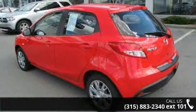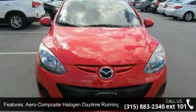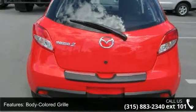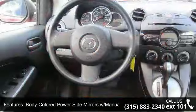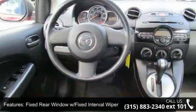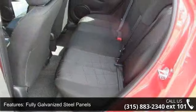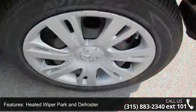Enjoy these notable features: aero-composite halogen daytime running headlamps, body-colored grille, body-colored power side mirrors with manual folding, fixed rear window with fixed interval wiper, fully galvanized steel panels, heated wiper park and defroster, liftgate rear cargo access, light-tinted glass and monotone paint. This vehicle shows low mileage and has a smooth ride.